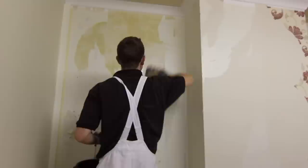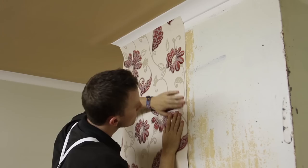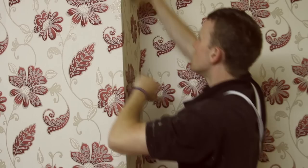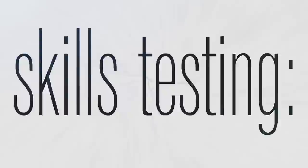The fourth area involves the chimney breast wall, where you will have to strip the existing paper, prepare and make good the surface, then hang vinyl paper with a straight match pattern. There are also test items focusing on the cleanliness of the surrounding areas, overall impression and health and safety.